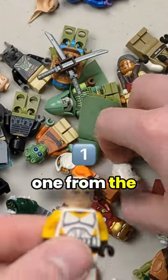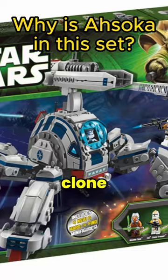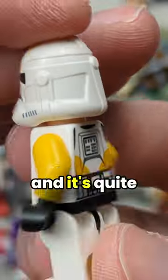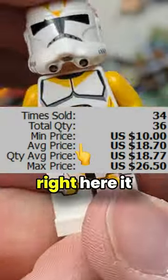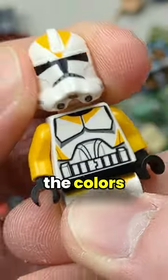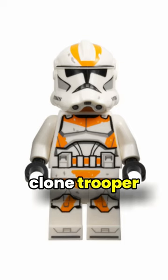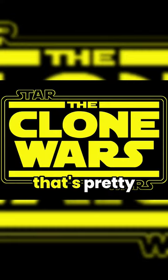This clone is an exclusive one from the Battle of Umbara — it's actually the first time I'm getting this clone because it's quite rare and expensive too. You can see right here it has an exclusive torso; all the pieces are actually exclusive, the colors are exclusive, and that's the only 212th Battalion clone trooper that was made for Clone Wars, so that's pretty cool.